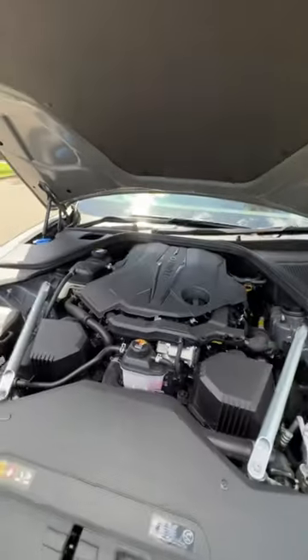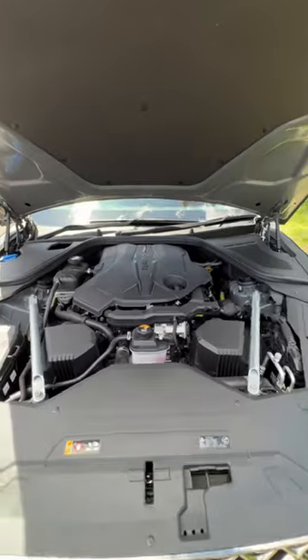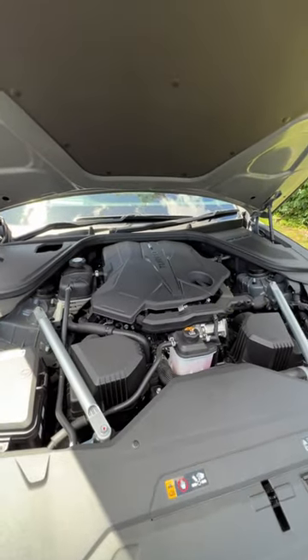Looking inside the engine bay, this is the 3.5 litre twin-turbo V6. It'll pump out 279 kilowatt power, 530 newton meters of torque, and do zero to 100 in 5.1 seconds.